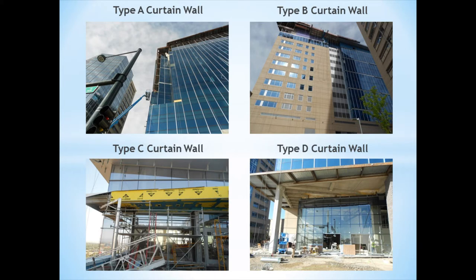The four curtain wall types are Type A, Type B, Type C, and Type D. The curtain walls varied in terms of construction and use, being unitized systems, interior glazed systems, punched out windows, and glass wall systems.